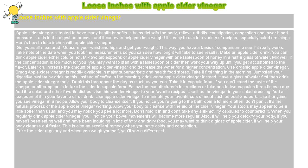Make an apple cider drink. You can drink apple cider either cold or hot. Mix two tablespoons of apple cider vinegar with one tablespoon of honey in a half a glass of water. Mix well. If the concentration is too much for you, you may want to start with a tablespoon of cider then work your way up until you get accustomed to the flavor. Later on, increase the amount of apple cider vinegar and decrease the water for a higher concentration.